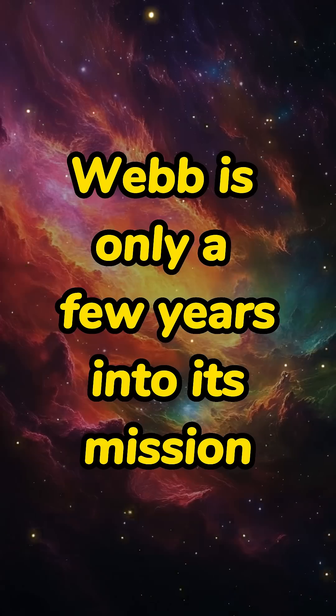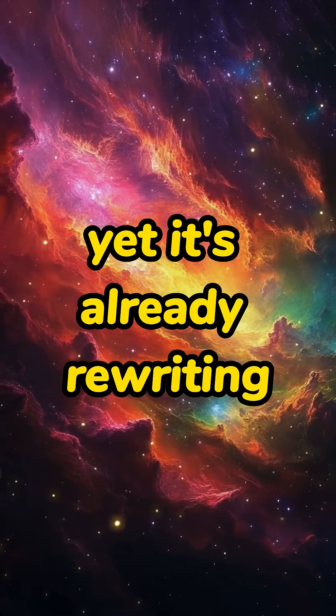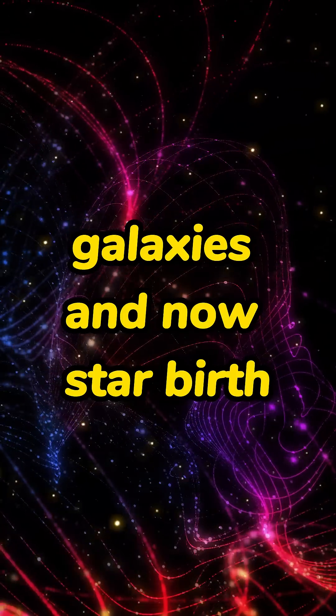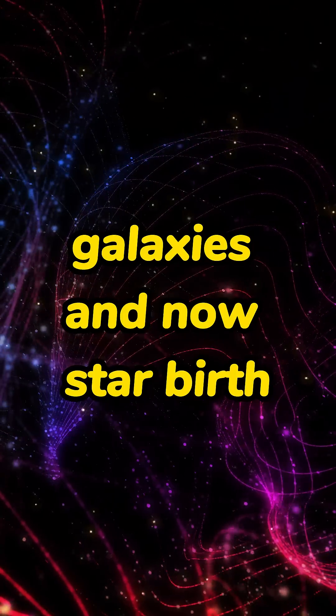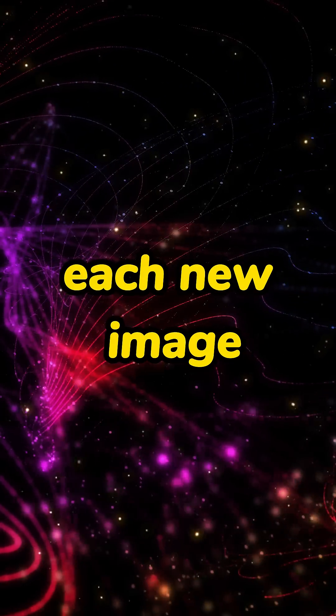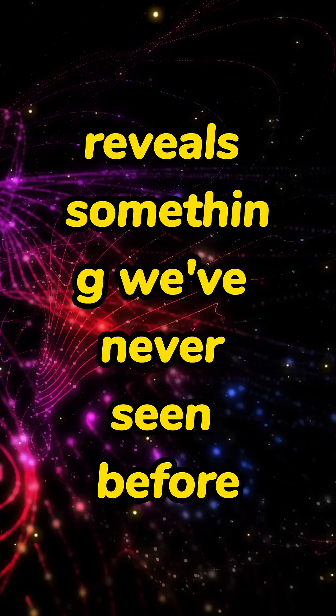Webb is only a few years into its mission, yet it's already rewriting our understanding of the early universe, galaxies, and now star birth. And the discoveries keep coming — each new image reveals something we've never seen before.